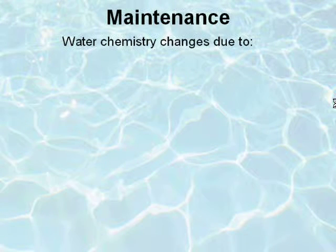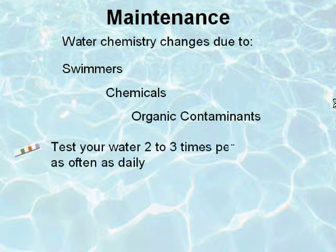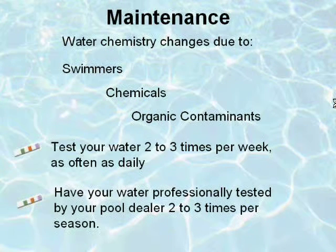The chemistry of pool water changes due to swimmers, chemicals, and organic contaminants, making it necessary to test your water frequently — a minimum of two to three times a week, as often as daily. It is recommended that you have your water professionally tested by your pool dealer two to three times per season.